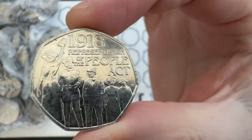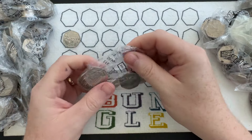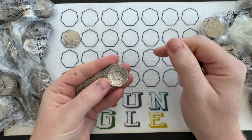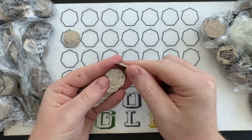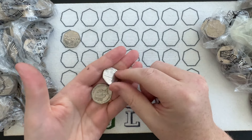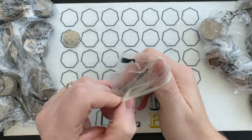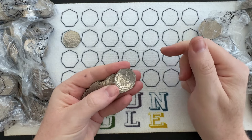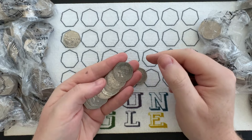There's my first commemorative find, commemorating the Representation of the People Act. That was something to do with social liberty in 1918 — a bit like the suffragettes movement — making sure people have the right rights and liberties. The coin was commemorating 100 years of that act. I don't know the exact details; I'm sure somebody can tell me in the comments. I think it's got something to do with voting — the representation of people. I do know the mintage for it though, which is 9 million minted.